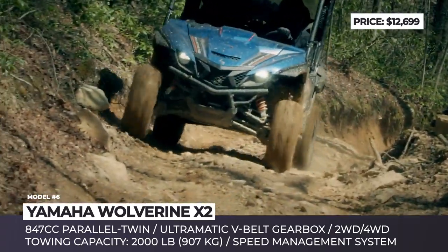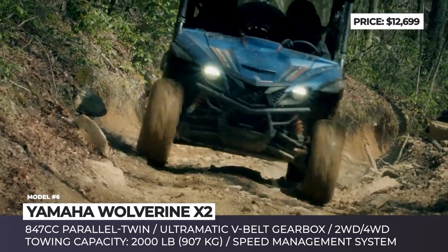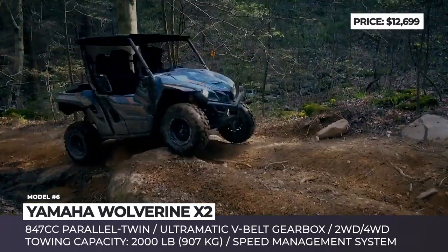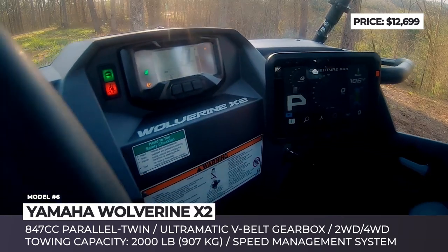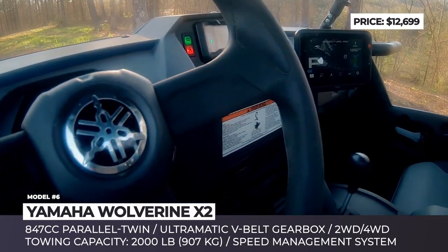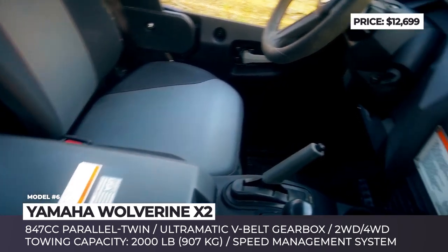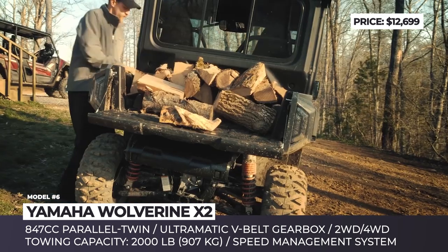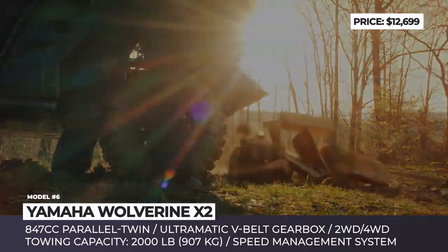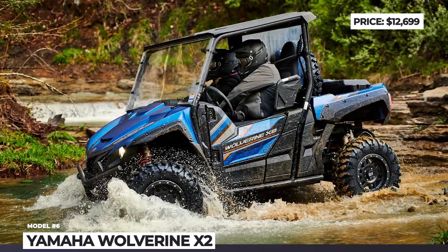Rather unusual for UTVs, the Wolverine X2 also has full-size rigid doors that protect the cab from dirt and sticks. The X2 features an all-new 847cc parallel twin paired with the industry-leading Ultramatic continuously variable transmission, which can operate in two-wheel drive, four-wheel drive, and full differential lock four-wheel drive modes.